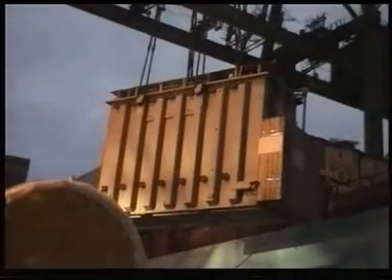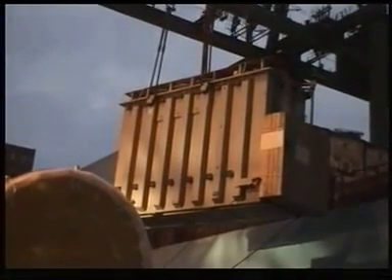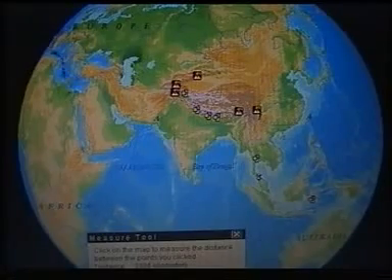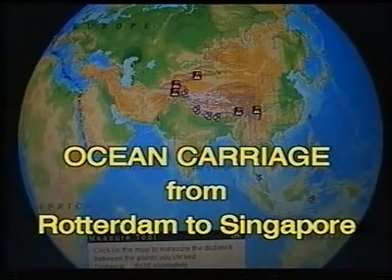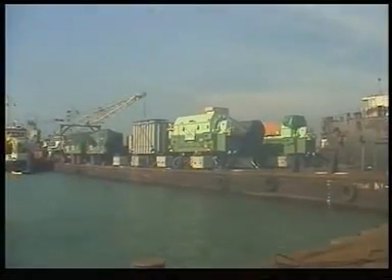The discovery of a gas field initiated the construction of the Sengkang power station. In stiff international competition, ABB Power Generation won the contract to construct a 130 megawatt combined cycle gas turbine plant near the town of Sengkang in Sulawesi, Indonesia. After ocean carriage from Rotterdam to Singapore, Jumbo Land transported the heavy lifts from the Singapore container terminal to a new landing site in the San Rene River by barge.